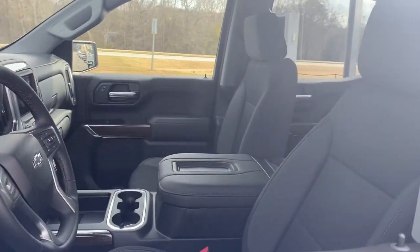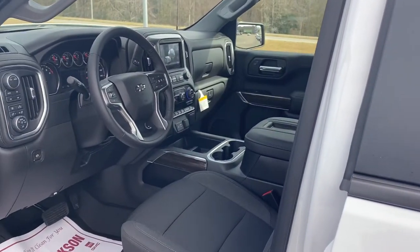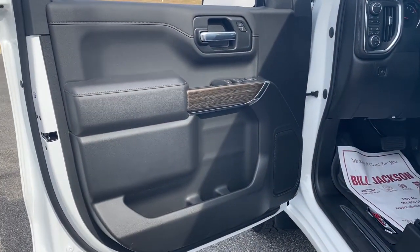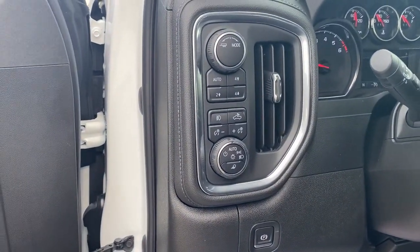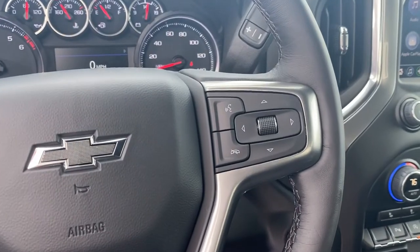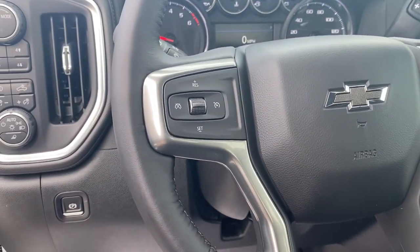The following are some of this vehicle's highlighted options: leather-wrapped steering wheel, steering wheel audio controls, electronic stability control, trip computer, bucket seats, power windows, power door locks, four-wheel disc brakes, power steering.